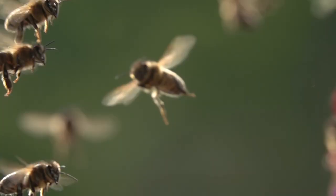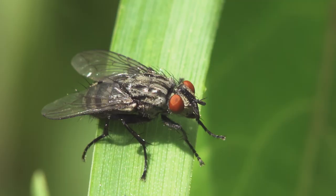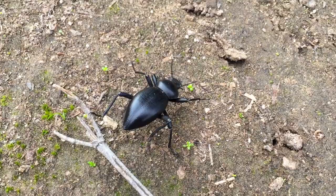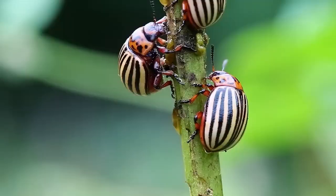The thorax is the powerhouse of the insect, where the wings and legs attach. Most insects have three pairs of legs, for a total of six, and typically one or two pairs of wings. The abdomen is the largest part of the insect's body and contains most of the insect's vital organs, including those for digestion and reproduction.